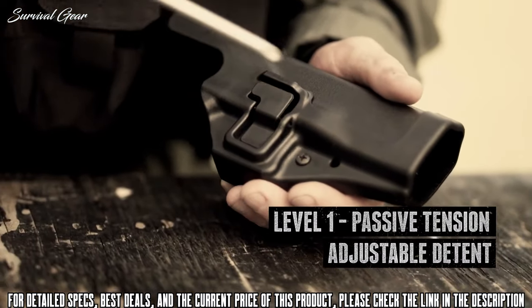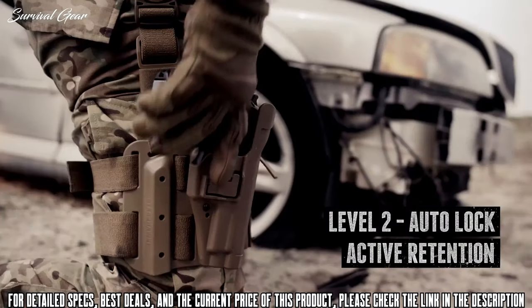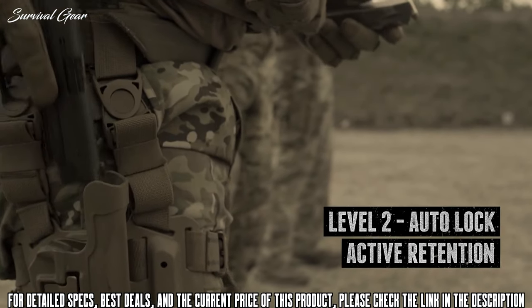First, with a detent screw that provides adjustable tension on the trigger guard. Second, with the SERPA Auto-Lock that responds intuitively when the trigger finger is indexed along your firearm slide and the locking mechanism is depressed during the draw cycle.